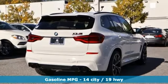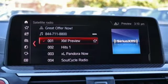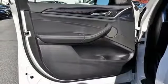Twin-turbo i6 engine, automatic with driver control suspension management, streaming audio, power heated mirrors, dual zone climate control, automatic parking sensors, and external memory control.